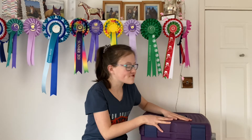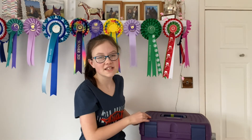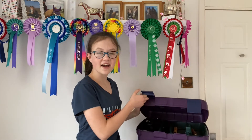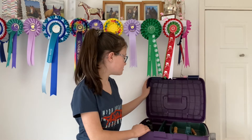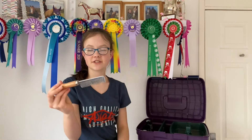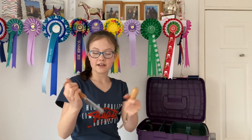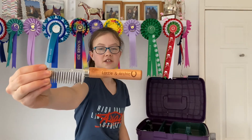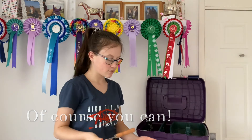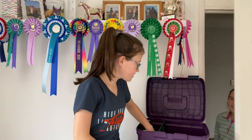We needed a new grooming box because the one we have at the moment is good but it's a little bit too small because we have a lot of brushes now. Inside we got some little things - I got this mane comb and hoof pick and it actually says Lottie and Archie on it. These just go in this little tray here.